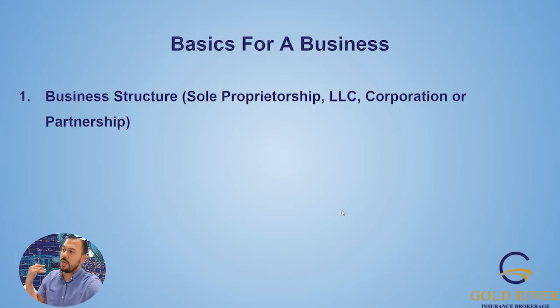The very first thing to get right is your business structure — whether that's going to be a sole proprietorship, LLC, corporation, or partnership. You want to speak with a CPA, but really you don't want to go into business as a sole proprietor doing business as, because there's really no protection for you. I recommend LLC or corporation to get started with your business.